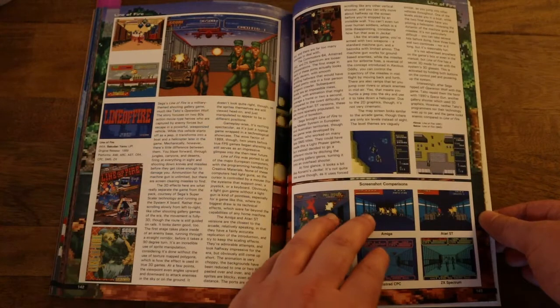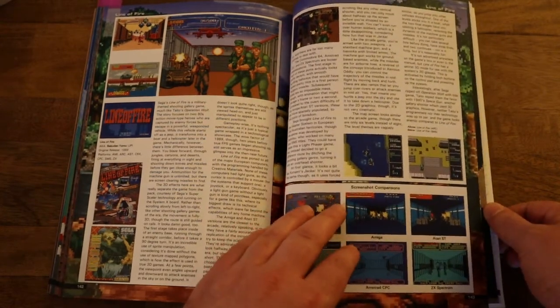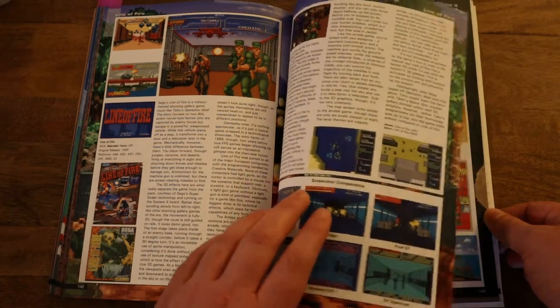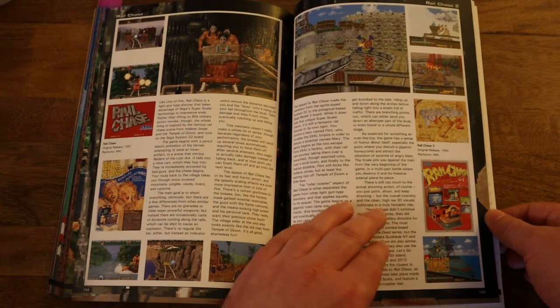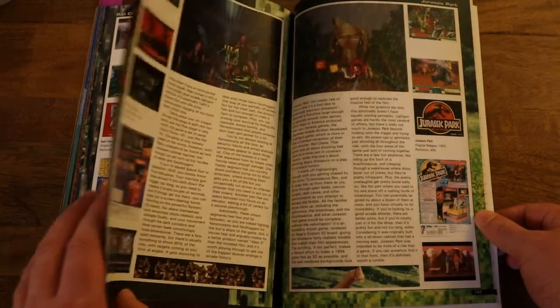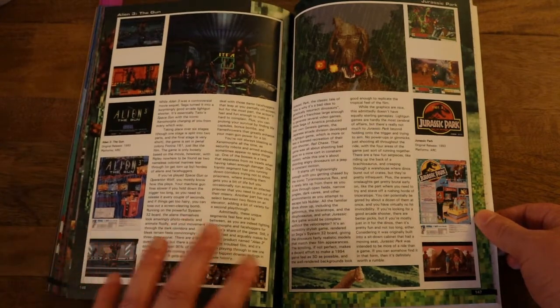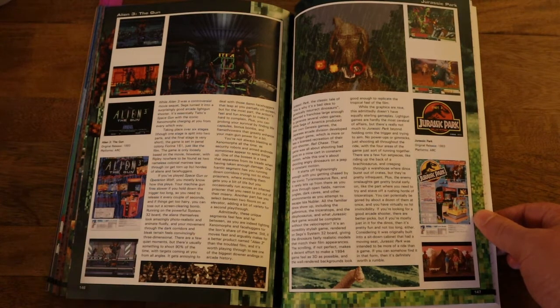Now we come to kind of a weird selection of games — Sega's first-person shooter games in the arcades. Normally when I think about those, I think more like House of the Dead or Virtual Cop, but it's kind of cool to see these games in here. Maybe we'll see the other ones in like a Volume 3 if that ever gets made.